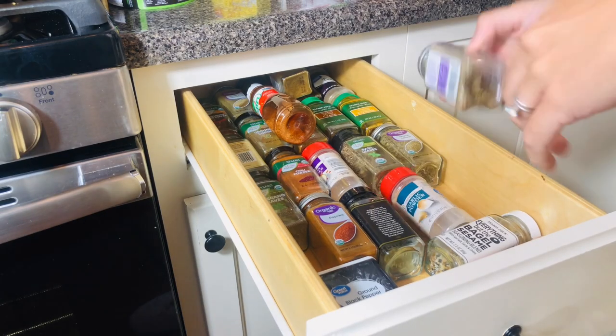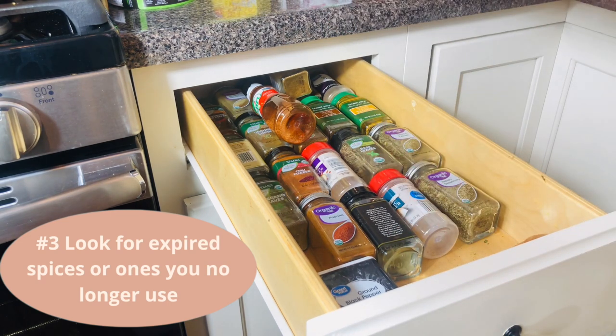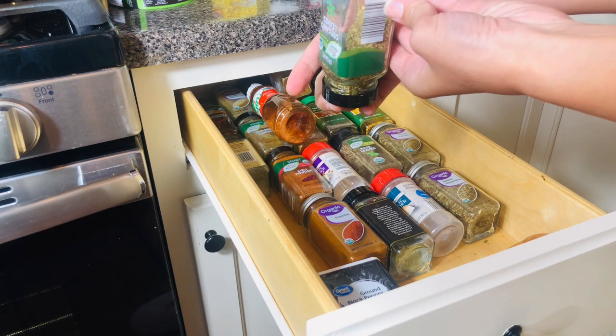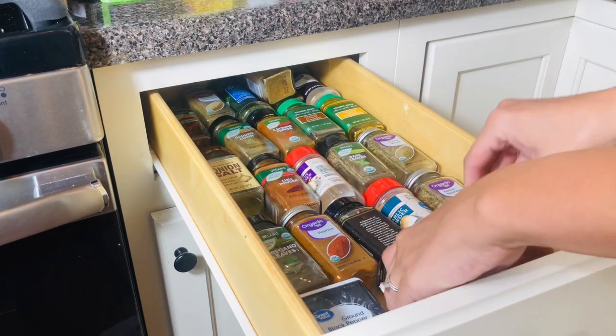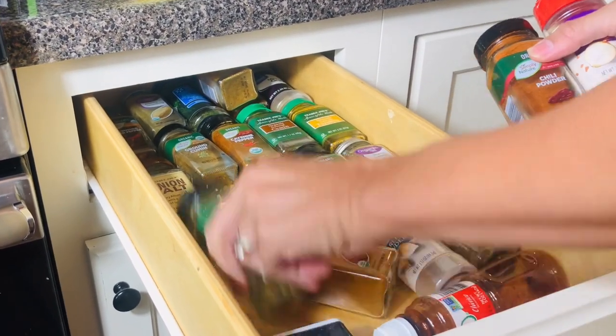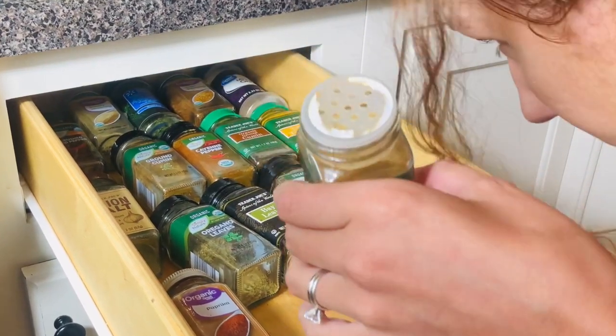Here I'm going through my spices. I know there are a couple I do not use any longer, and I'm also checking to see if I have any expired spices. It can be so easy to accidentally hoard spices — a lot of times I've purchased spices to try a new recipe, used them that one time, and then never did again.